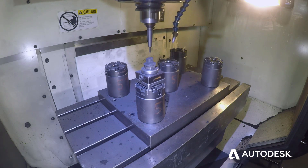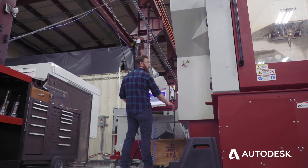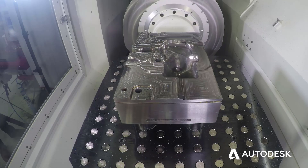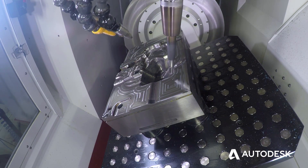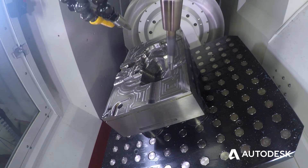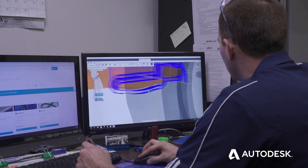One of the strong points about Fusion is it is the fastest software I've ever used to get steel cutting. From the time you set up the part in the vise to the time it cuts chips is minutes, versus other softwares where you have to set up everything appropriately before you get to that point. Fusion 360 is very fast, competitive, and user friendly, as I like to put it.